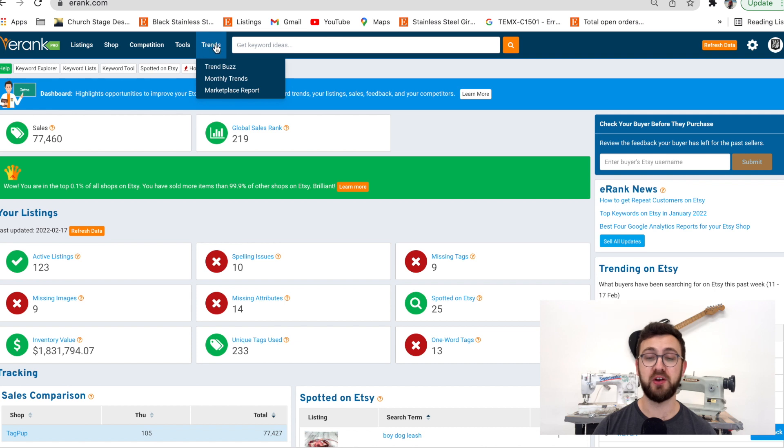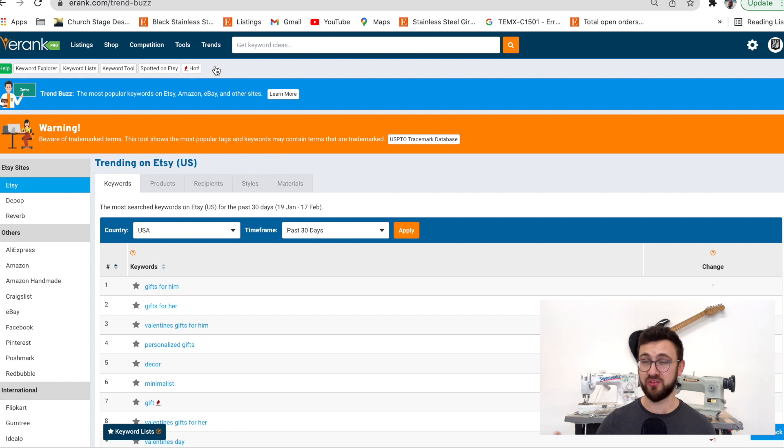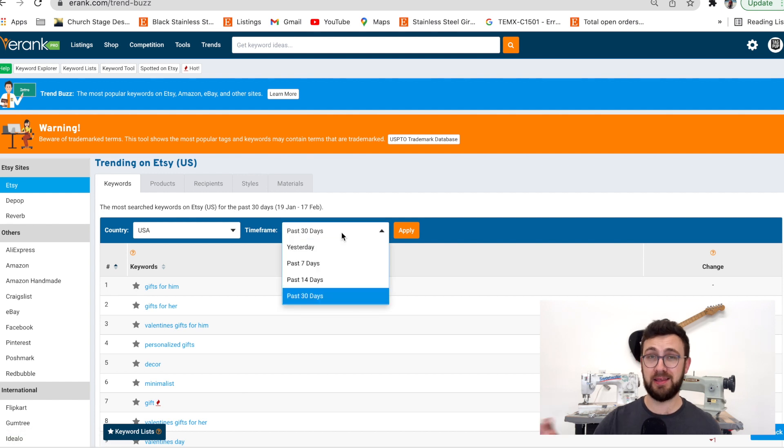What you want to do is go to Trends and then Trend Buzz. I like this one because it gives you a good idea of what's really popping. You can see there are three different types: style, products, and materials — like whether people prefer cotton or polyester. But we're going to go to Keywords, thinking broadly, to see what people are clicking on right now, thinking a little outside the box.